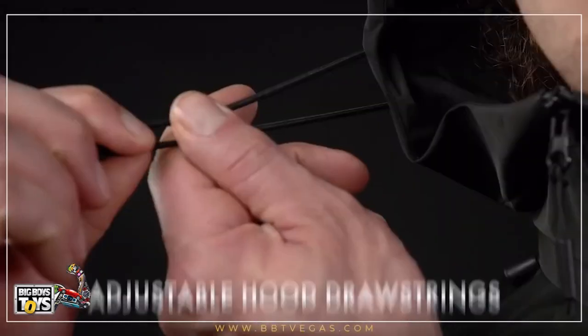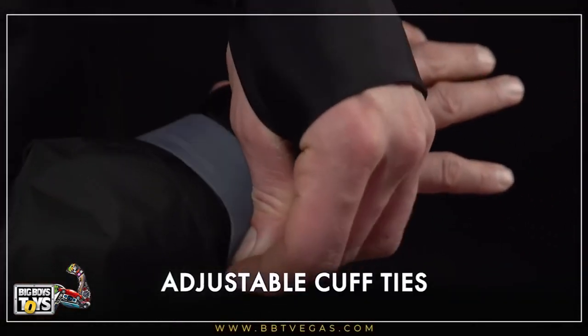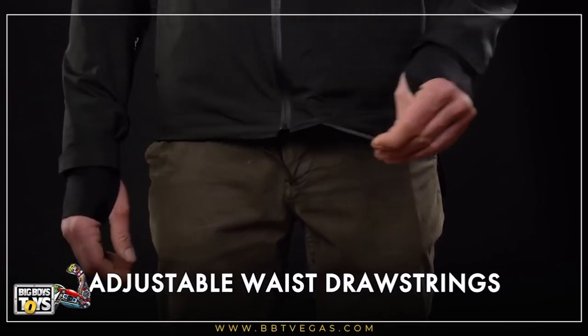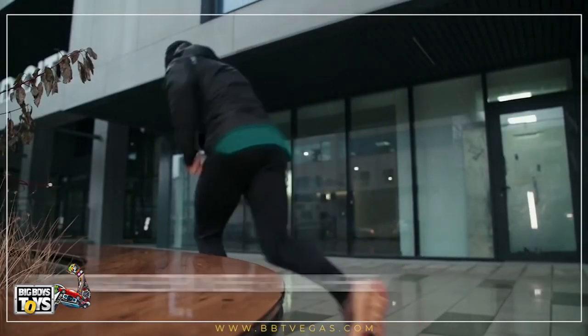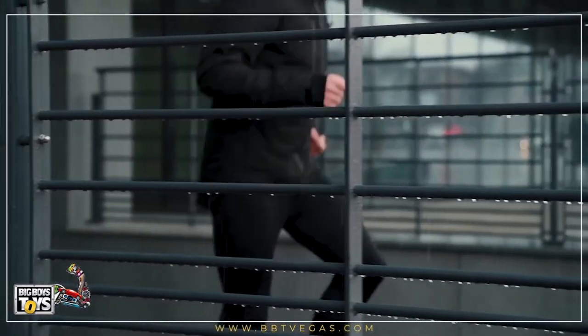Stay stylish and snug by customizing your fit with our many adjustable drawstrings and velcros. Gamma is 100% waterproof, so you can take a stroll, jog, or hike under the rain without getting wet.